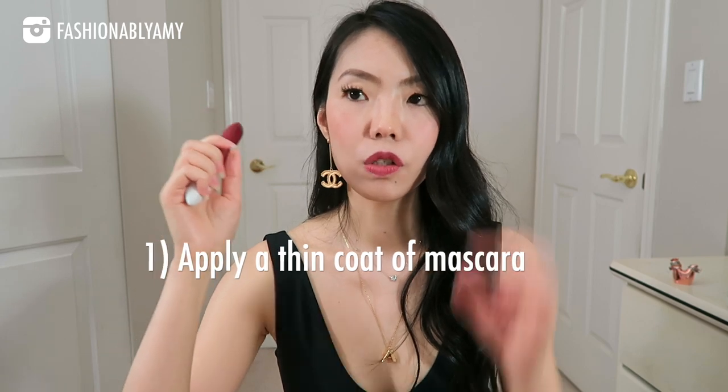Let me give you a walkthrough of how I apply them — it may not be the same for you, but this is how I do it. First, wear a thin coat of mascara so there's more grit for the magnets to hold on, especially if you have very few lashes. Let your mascara dry completely before applying the magnetic lashes — in between I do the rest of my face makeup and come back to lashes at the end.